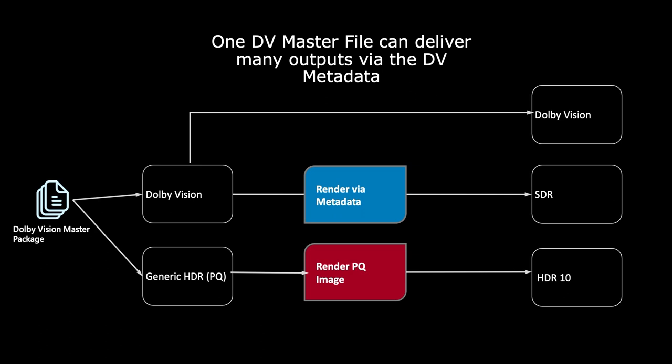One Dolby Vision master makes everything. Dolby Vision renders via metadata to make the SDR at the streaming service's end. To make a generic PQ you render a generic PQ to make HDR10. So one DV master file can make many different masters. And now, brand new as of two days ago, you can also make a cinema DCP from your Dolby Vision master.